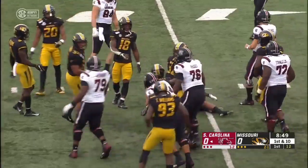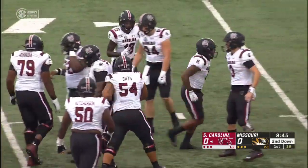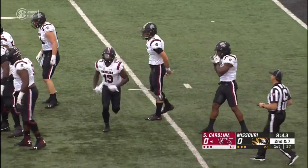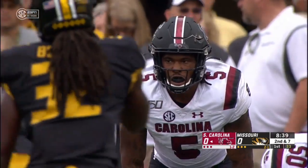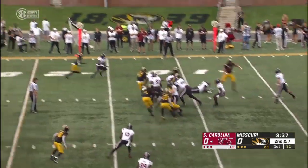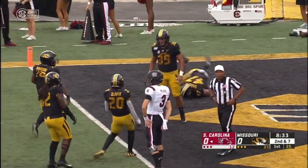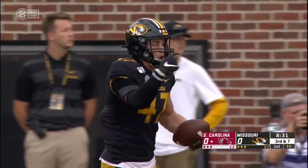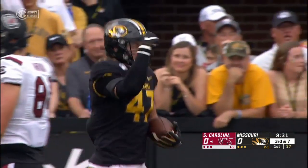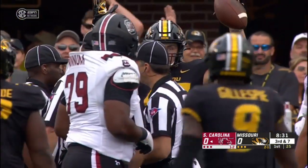First down — first carry of the game by Rico Dowdle, who was brilliant last week against Alabama, ran for over 100 yards against the Crimson Tide. Tempo here, and a quick throw deflected and down to the ground incomplete. Chris Turner, the junior defensive end, came off the edge untouched, and did a good job getting up and knocking it away.